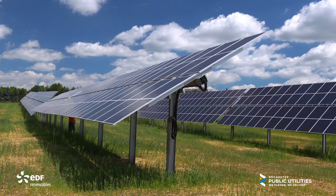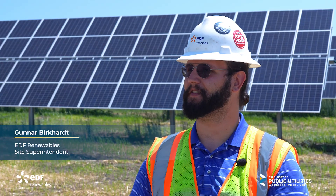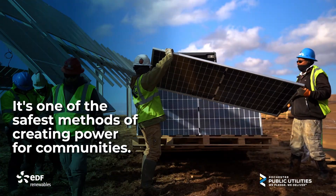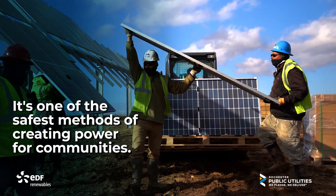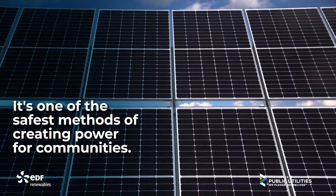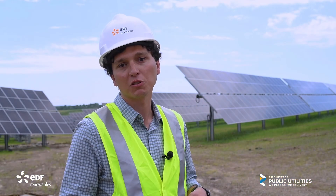I think it's a great investment to continue the development of solar and adding more solar sites, because it's one of the safest methods of creating power for communities. EDF has a breadth of experience across Minnesota working on projects just like the one we're standing next to today.